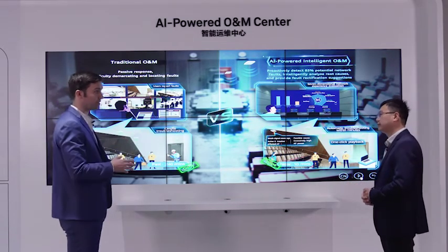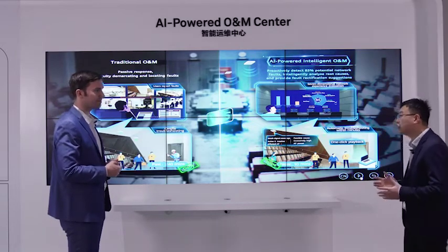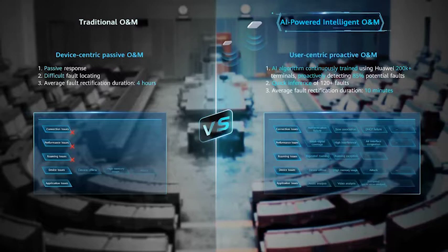That's a huge improvement in O&M efficiency. This AI-powered system is based on AI algorithms. We built a training model with more than 200,000 terminals, which supports detection of more than 85% of potential faults. Combined with more than 30 years of network experience, the system can quickly infer more than 100 types of faults. This is why we can achieve network fault detection within 10 minutes. More data means more precision.